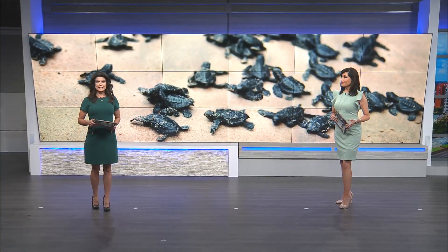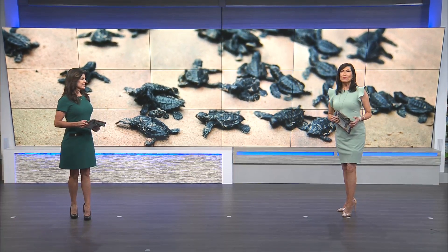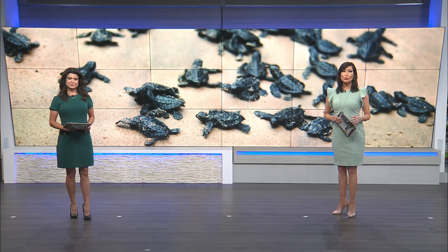The first documented green sea turtle eggs hatched on Dauphin Island this week, and it was caught on camera. WKRG News 5's Haley Kennedy spoke with the Alabama Coastal Share the Beach program today about these turtles.